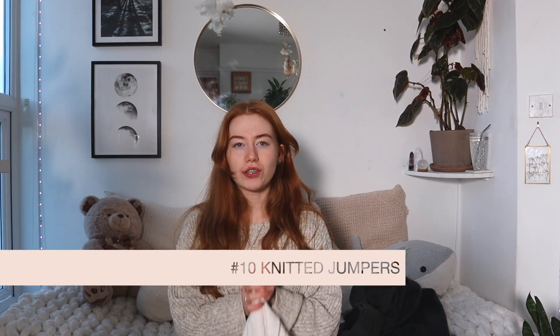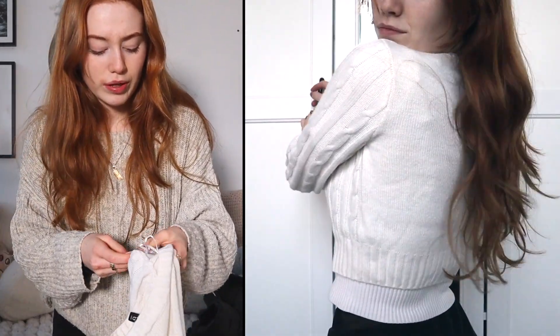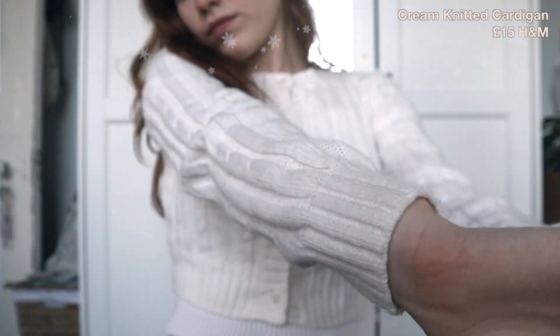The other thing I got from H&M is cardigans. Warm cardigans and warm jumpers are so nice to have when it's cold outside — I've got one on now, though this one is from Topshop. This H&M jumper is like a cardigan. It's thick enough that the air doesn't go through it. It was £15 and I really like it. It washes nicely as well.